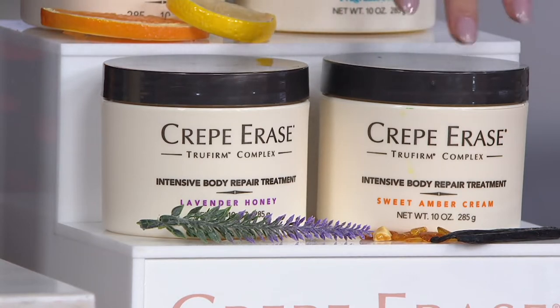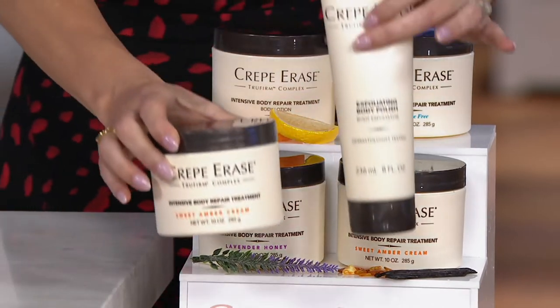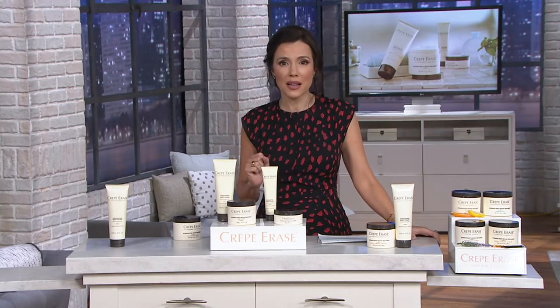We have that beautiful honey lavender, and then brand new and exclusive to QVC — I don't care how much you're willing to spend, you can't find the sweet amber cream anywhere else. It is light, it's sophisticated, there's a little vanilla in it. And if you were going to get these sizes anywhere else, plus the smaller sizes, this is a $168 value.